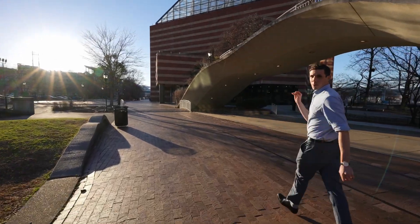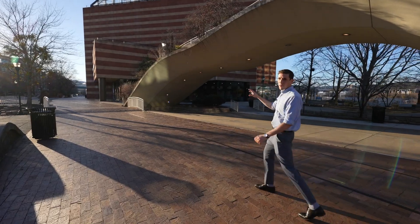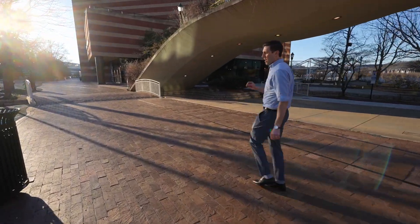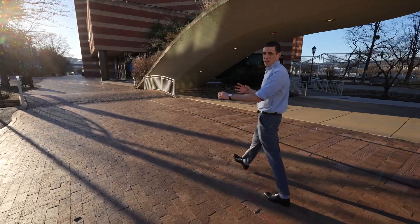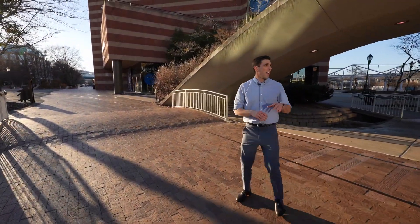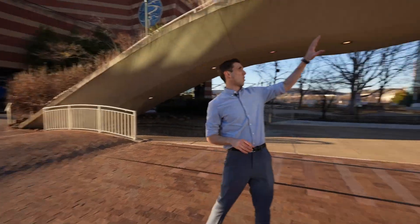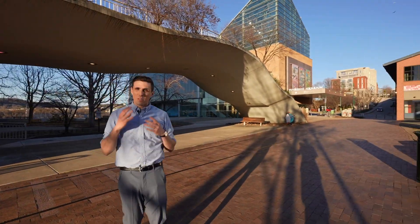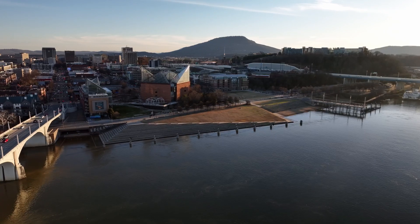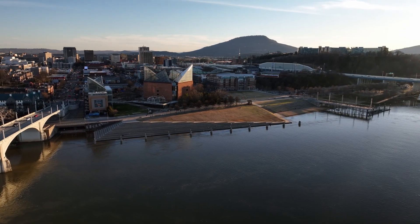The star of the show here on the riverfront is the Tennessee Aquarium. When I was a kid, my family would come down here all the time, and to this day it's one of my favorite places in Chattanooga. You've got the freshwater aquarium, and over here you've got the saltwater aquarium — and both of them are phenomenal. For a town this size, the aquariums really do punch above their weight class.